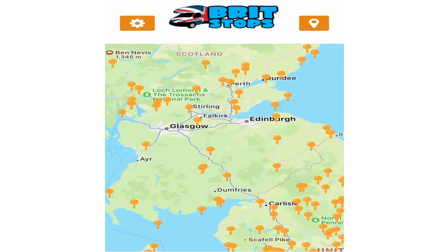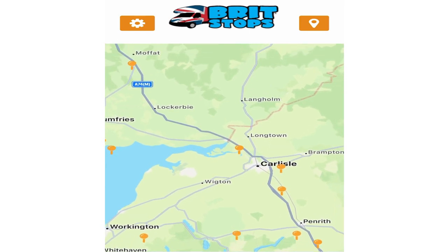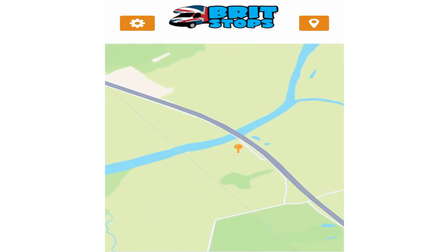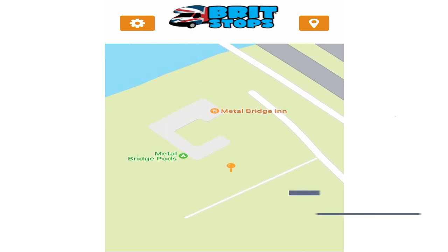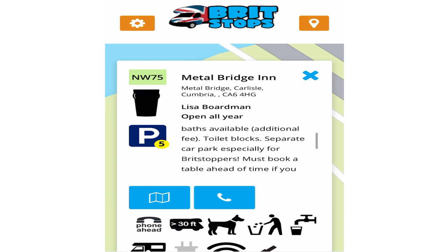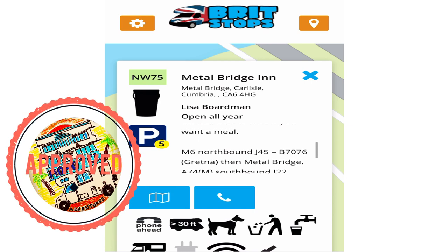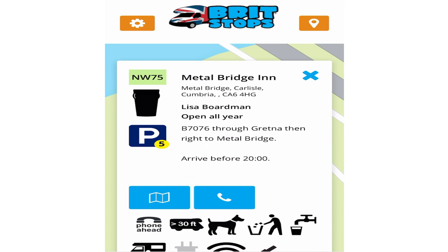You can see all the places right across Scotland. We're zooming in on one we used on our Christmas trip — just north of Carlisle and south of Gretna Green, just off the motorway. It's the Metal Bridge Inn — a perfect little stopover. The food is great, really recommended. Open all year round; speak to Lisa on the phone if you want to ring ahead and make a table reservation. They've got great parking around the back, as seen in some of our previous videos.